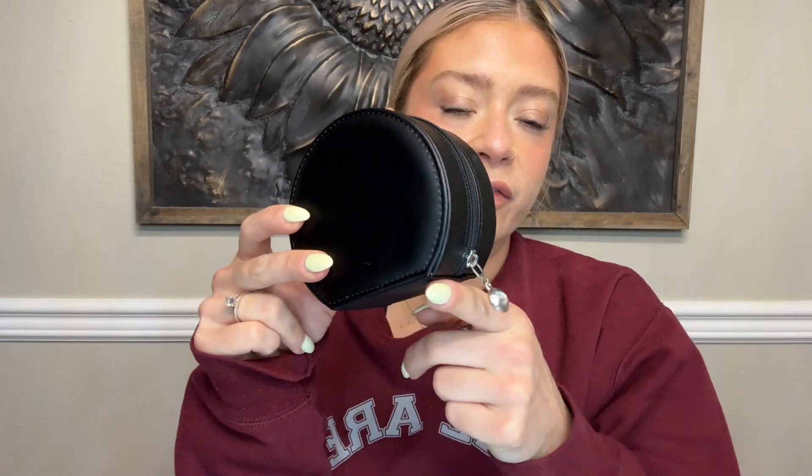Here is the zipper which is very easy to open and close, very smooth. This is in the semi-circular shape but it does have the flat bottom so that you can rest it standing up, and one side is a little cushiony and then the bottom is a little bit harder.